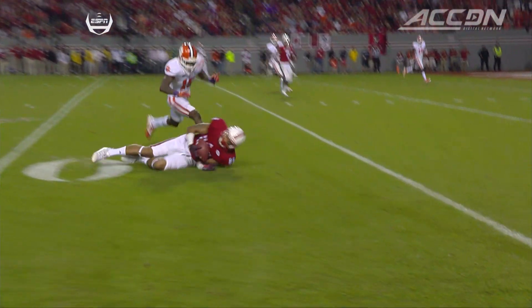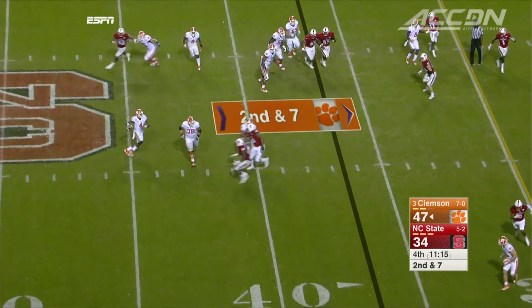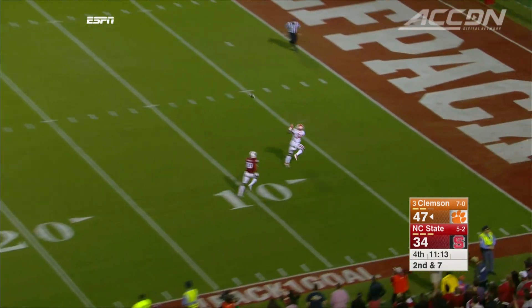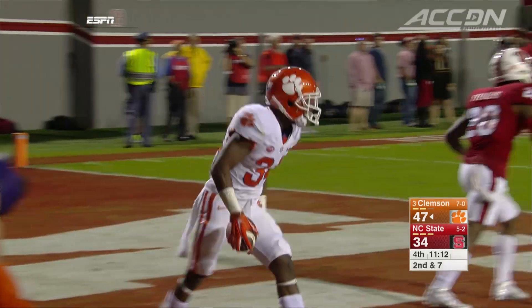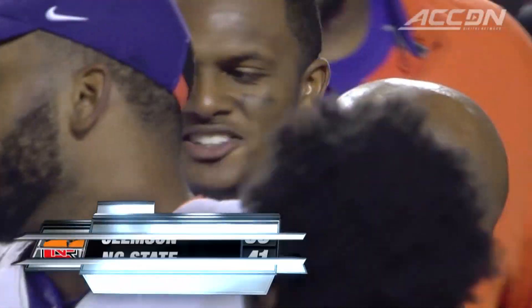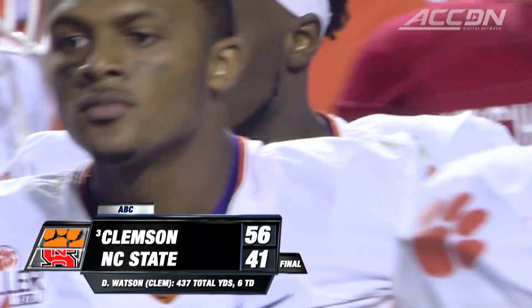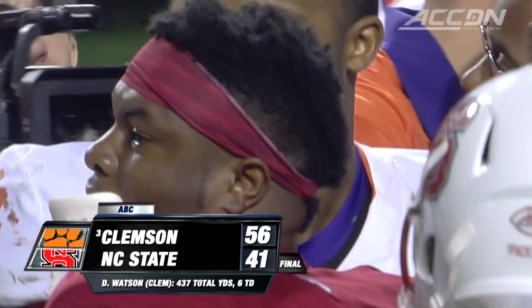Grinage would score on the drive to make it a two-score game, but Watson was just too much. Forget milking the clock — instead it's Watson to Ray-Ray McLeod for his sixth touchdown of the game, all of them at least 24 yards. Clemson stays unbeaten, winning in Raleigh 56-41.